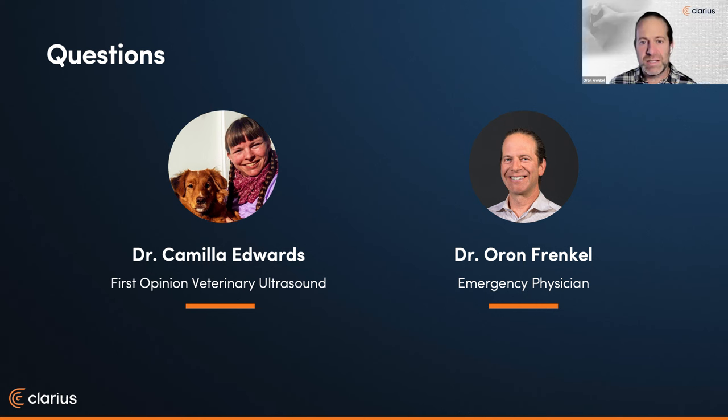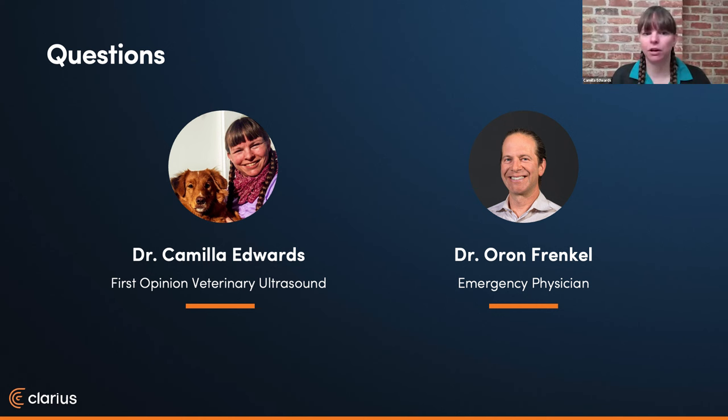Where can people learn pathology and get better at the scans discussed? You've got lots of videos on Clarius — cases made specifically for veterinary users. On the FOVU courses, we go through a lot of pathology as well, because getting your eye in on pathology is really key. Getting your eye in on what's normal helps you to spot what's abnormal. Lots of resources with Clarius and lots with FOVU as well.